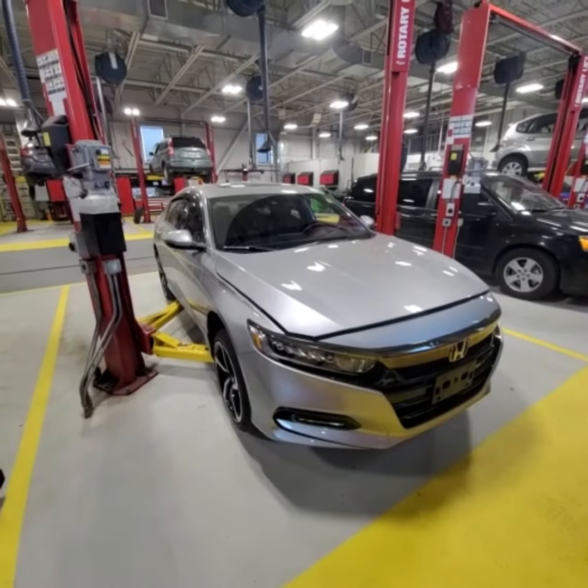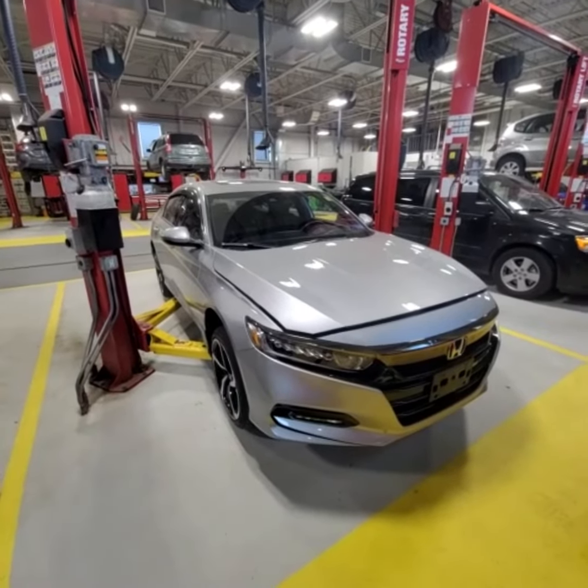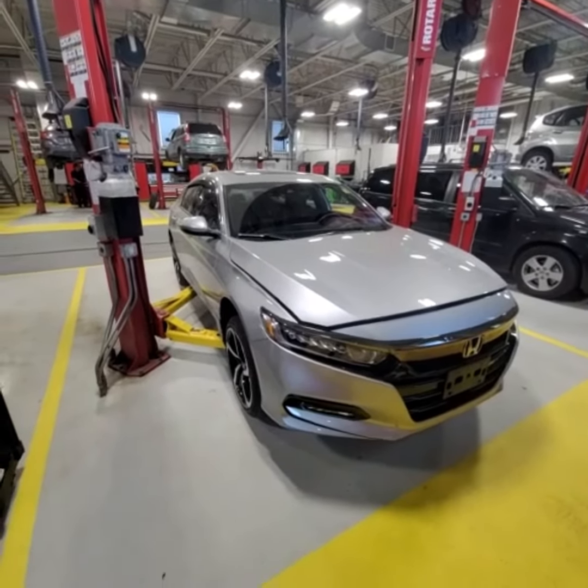This has been my walk around video for this 2019 Honda Accord, stock number 23-161.